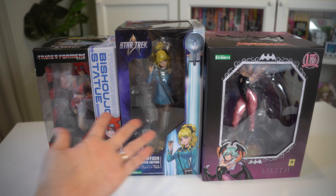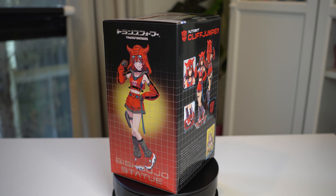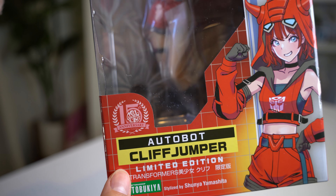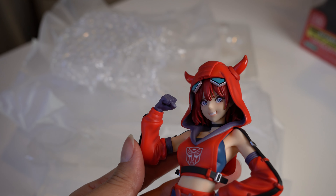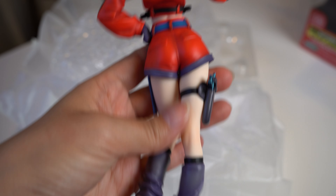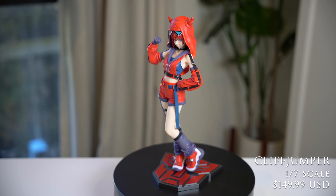We're going to first start with the Autobot Cliffjumper from the Transformers line. I already have three figures from this series, so super excited to continue the collection. Looking at the box itself, there's a 15th anniversary of the Bishoujo line — that is so cool, I can't believe it's been 15 years already. The Bishoujo line has some of the most gorgeous figures, including a lot of original characters which I appreciate. Cliffjumper already looks really really cute, and I love that the base is very compact. The shoes are adorable and I'm really enjoying this red, purple, and blue color scheme.